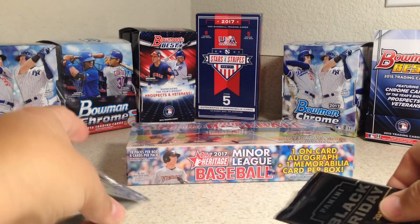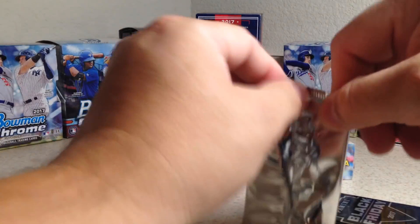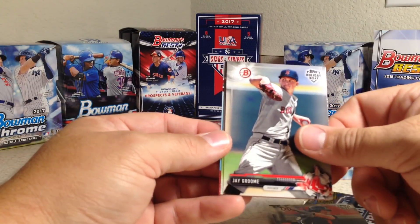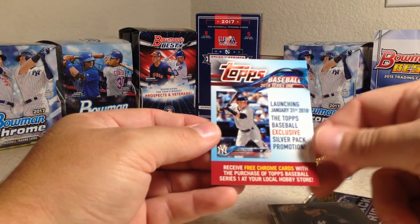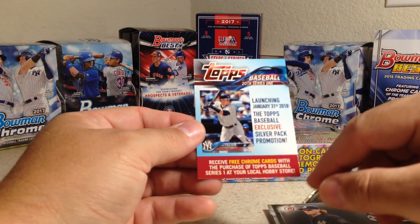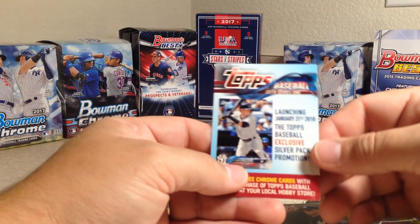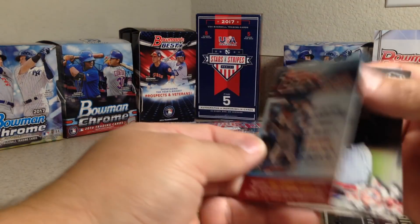This thick pack is Bowman — we've got Mike Gerber, Jay Groome, a Holiday 2017 card, Clint Frazier, and a promotion for free Chrome cards with the purchase of Topps Baseball Series 1 at your local hobby store — a silver pack promotion. I'll have to look into that.